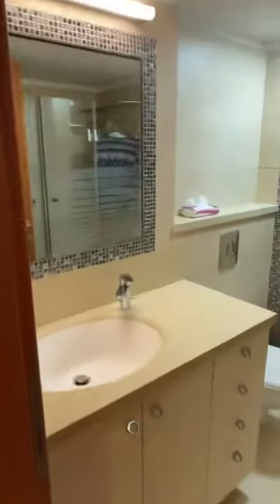And a full bathroom — this is the third full bathroom we've seen. Now we go to the top floor.